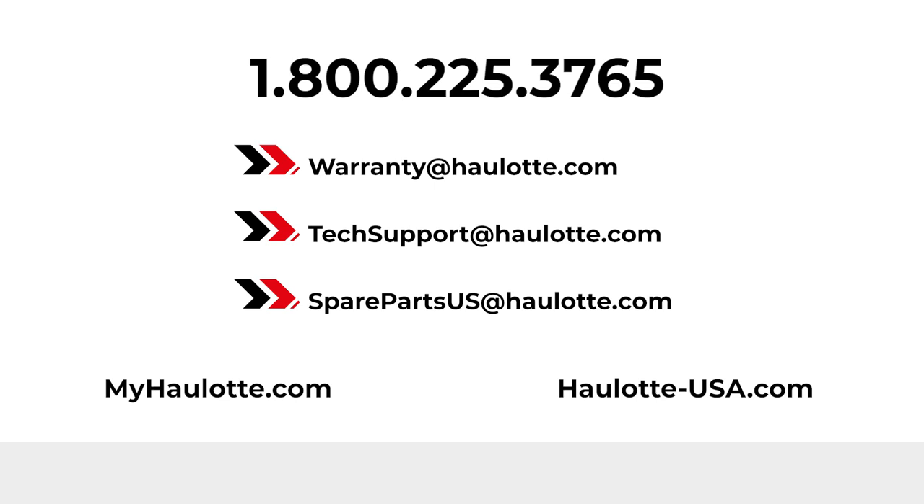We are available to assist you with warranty questions, technical or parts support through these points of contact. The MyHalat portal also gives you access to resources whenever you need them. Thank you for buying Halat.